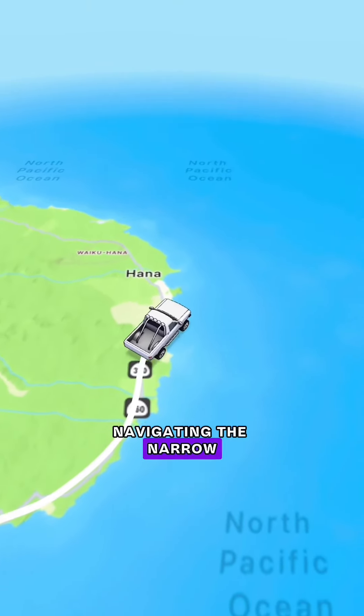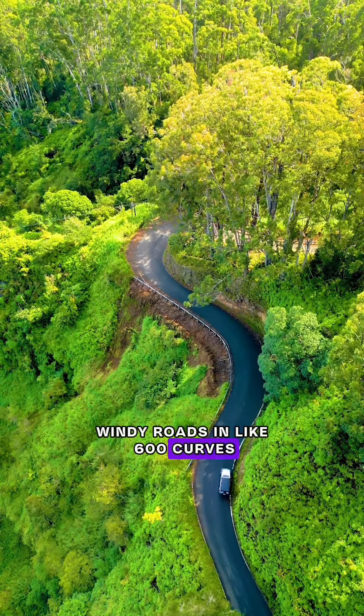We continued navigating the narrow, windy roads with around 600 curves and one-lane bridges.